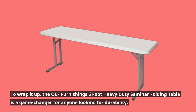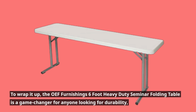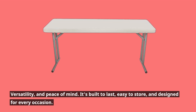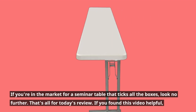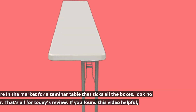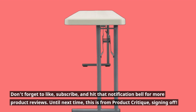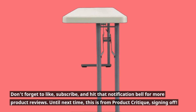To wrap it up, the OEF Furnishings 6-foot heavy-duty seminar folding table is a game-changer for anyone looking for durability, versatility, and peace of mind. It's built to last, easy to store, and designed for every occasion. If you're in the market for a seminar table that ticks all the boxes, look no further. That's all for today's review — if you found this video helpful, don't forget to like, subscribe, and hit that notification bell for more product reviews. Until next time, this is Product Critique, signing off.